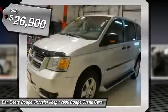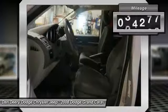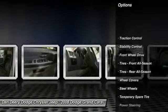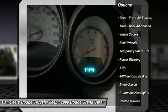It is nicely equipped with features such as Entertainment Group No. 1: 115V Auxiliary Power Outlet, 2nd Row Overhead 8 Video Screen, 2nd Row Overhead DVD Console, Sirius Satellite Radio, Video Remote Control, and Wireless Headphones.